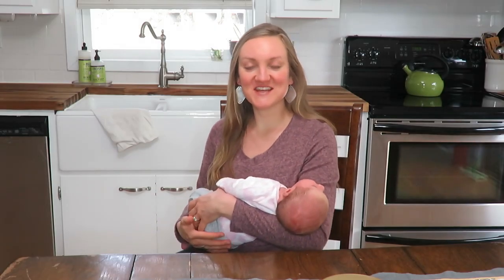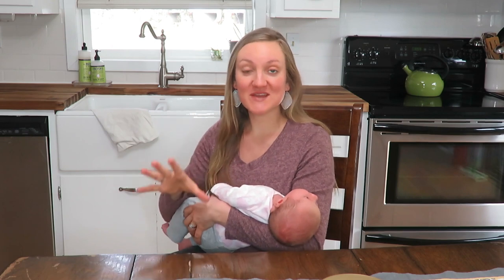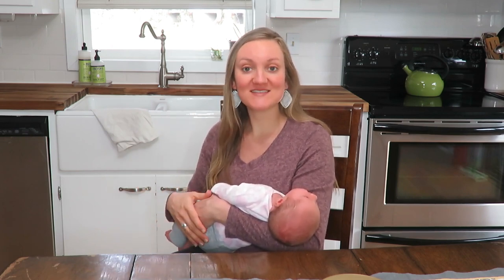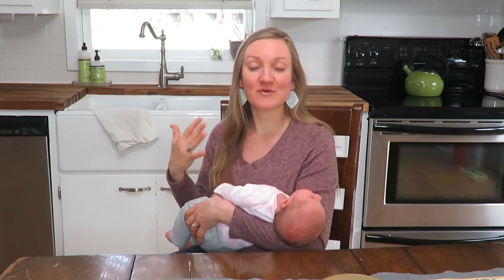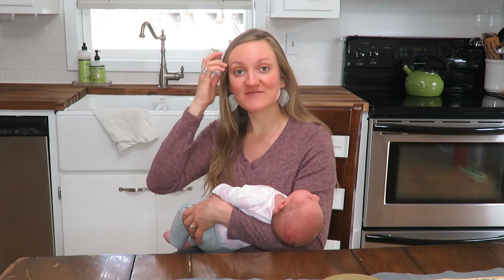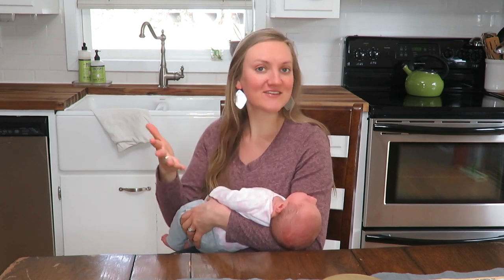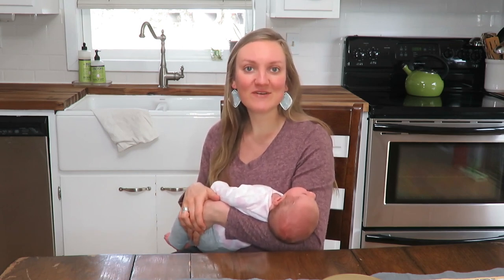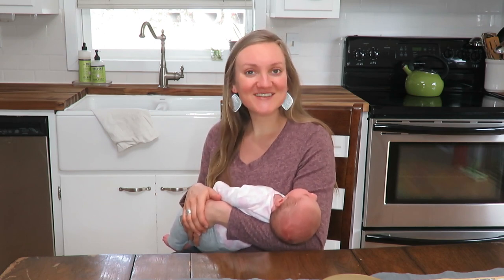Hey everyone, I'm Davey and in today's video I am sharing 10 of my food staples that I have in my kitchen after being pregnant — things I love to snack on or have on hand to make with meals. I've been seeing these videos on YouTube and enjoy watching them, so I thought I'd share. It's a little different than my normal video, but I wanted to hop on and share. I have my little girl with me too.